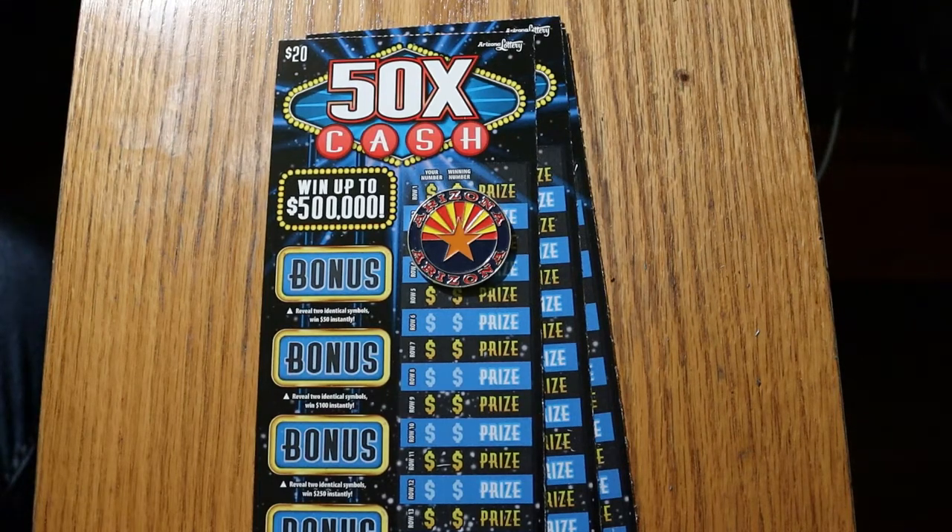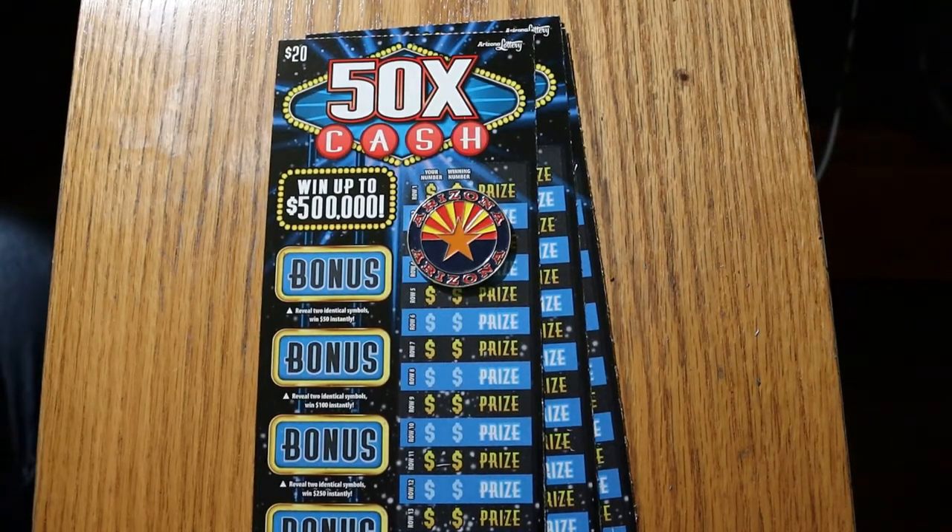What's up, YouTube? AZ Scratchers here with another Scratching Session. And today we're doing back to my favorite of the big boys — the 50 Times the Cash blue ticket, $20 ticket, Arizona Lottery.